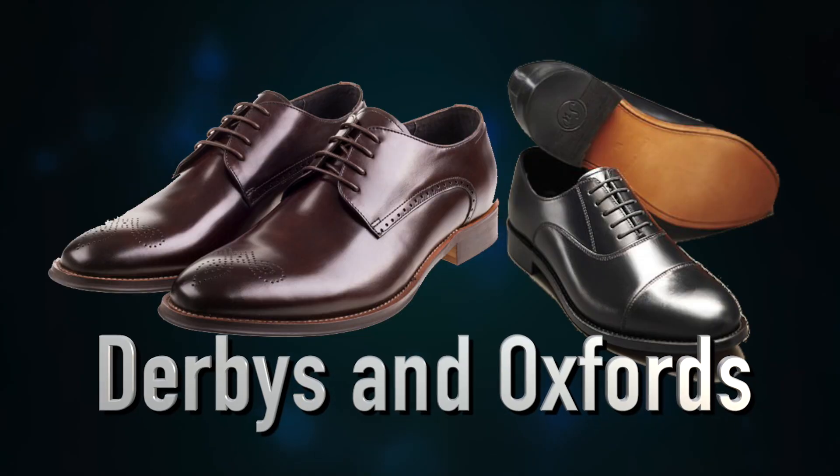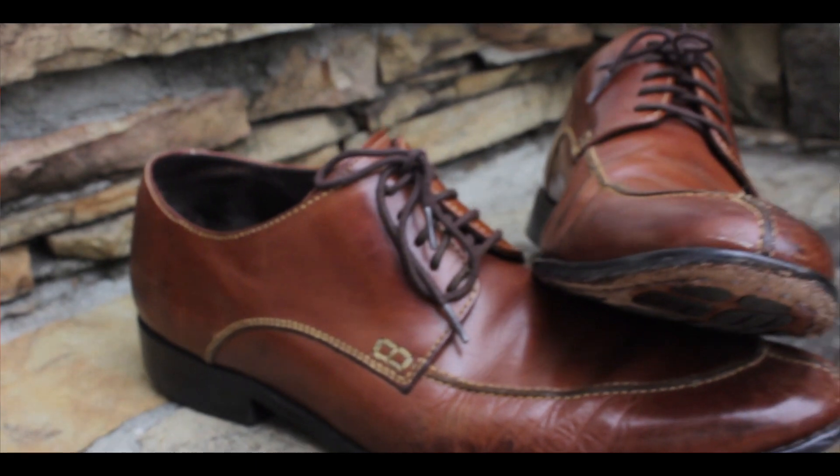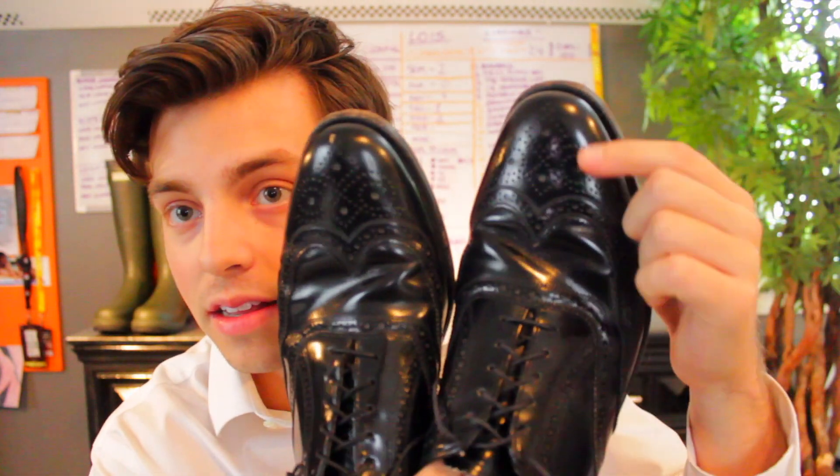The next pair of shoes you're going to want to invest in is a good pair of Derbys and Oxfords. I'll explain the difference in a later video, but basically they are both very nice dress shoes you can wear every single day. I have black and tan here, and I also have another pair as well. These have a nice broguing on them — all that means is there are perforations within the shoe itself.